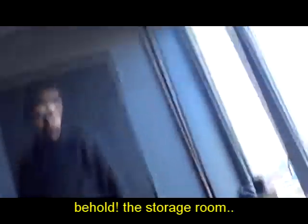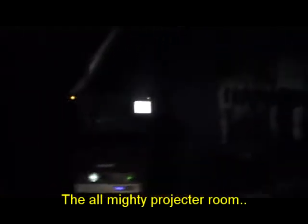That's a creepy look. Behold — storage room. There's cameras in here. The almighty projector room. It's a 3D projector.